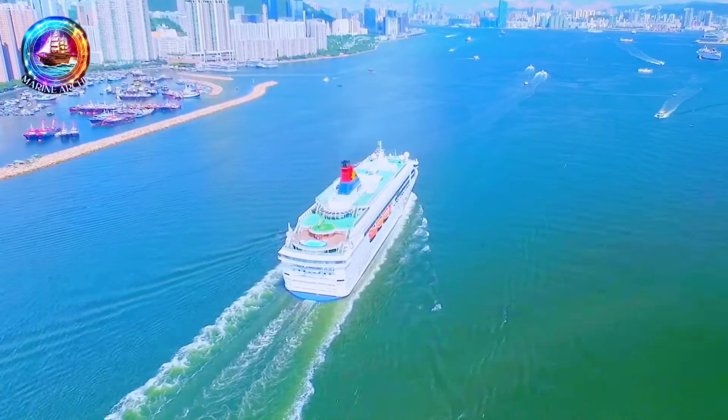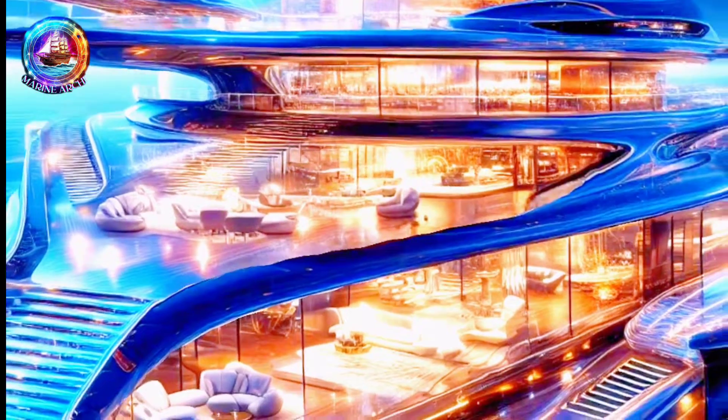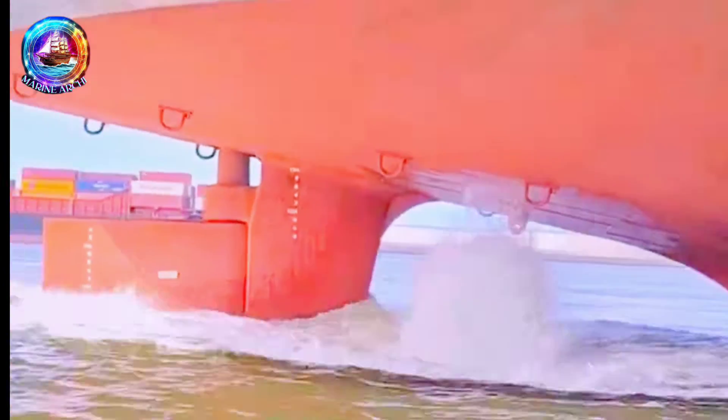Welcome aboard, ship enthusiasts! Get ready to set sail into the future of ship technology with our latest video. You know how we usually rely on a rudder to steer a ship?